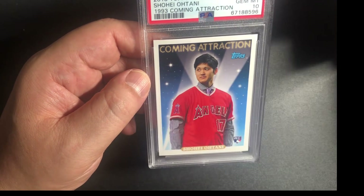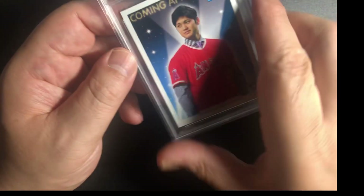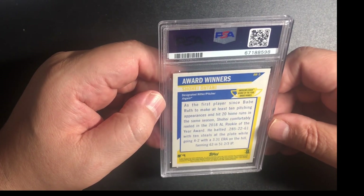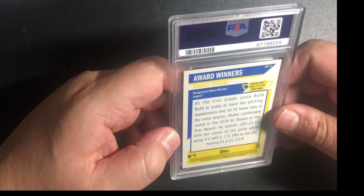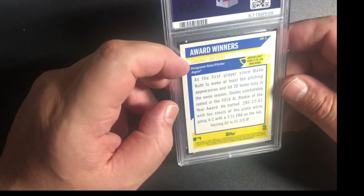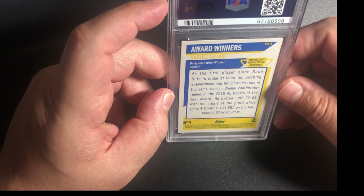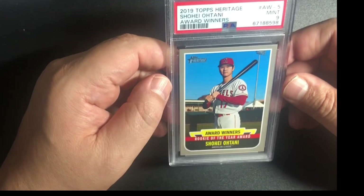Another Shohei Ohtani — this is a Coming Attractions from Topps. I think this is an archive card, a CA1 card, and we got a 10. 2000 Topps Archives Shohei Ohtani 1993 Coming Attractions — we got a 10. I've had these for a while. It's interesting he came out in 2018 where we had the lower prints. Curious what the pop count is for this. You'd think he'd wear a red tie for the Angels — interesting. So we got PSA 10 — very happy about that. Another Shohei Ohtani — this is a Heritage 2019. This is an American League Rookie of the Year award card — got a 9.